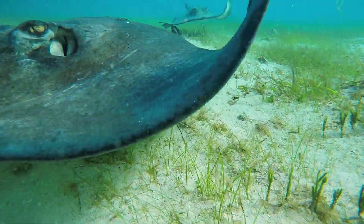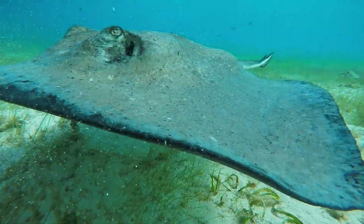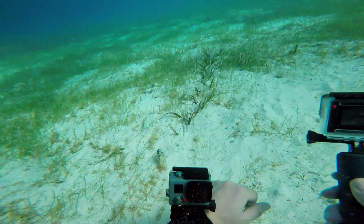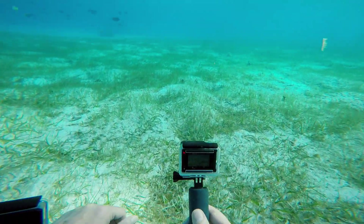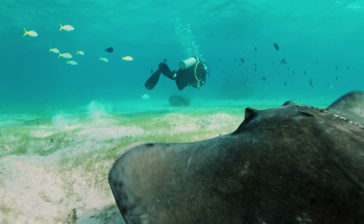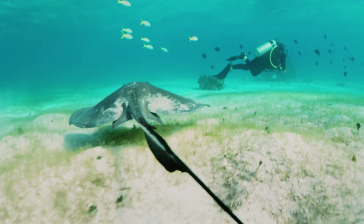Stingrays forage along the ocean floor for food, searching for clams, shrimp, crabs, and other small invertebrates. These sandy bottoms are full of prey, but we won't find them using our eyes — many of the prey are hiding under the sand.